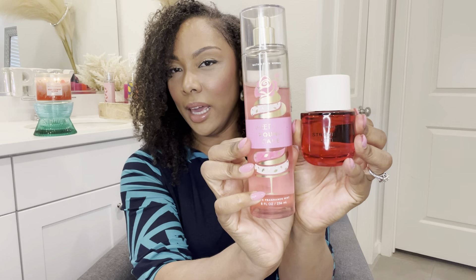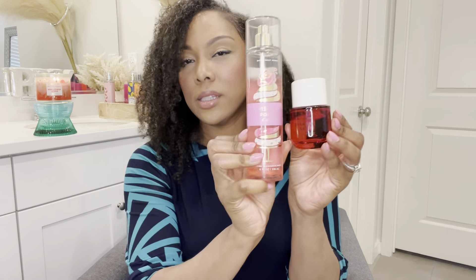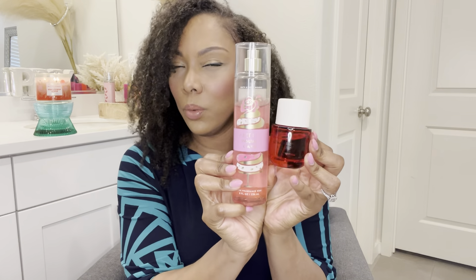On days that I wanted something a little sweeter to go with Strawberry Letter, I was loving pairing it with Sweet Petal Pound Cake from Bath and Body Works. This one doesn't have strawberry — it has raspberry — but it also has this candied rose which complements the strawberry in Strawberry Letter. You also get some pound cake, so this sweetens it up and makes it a little gourmand.